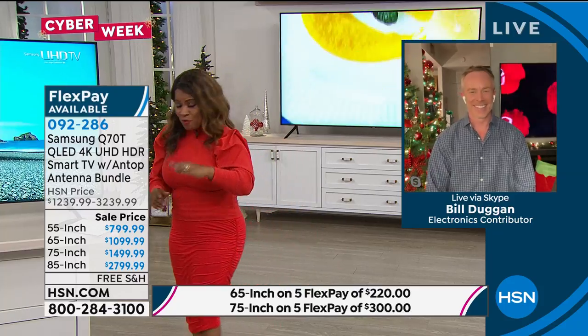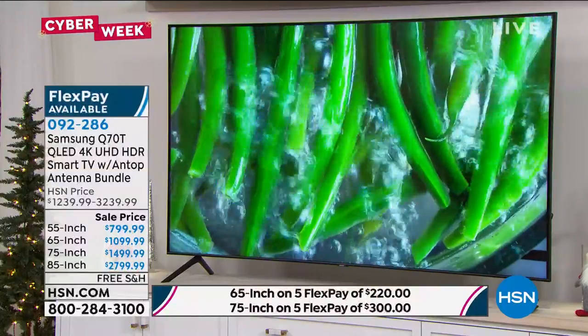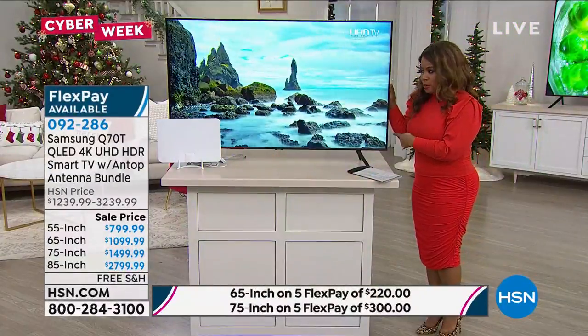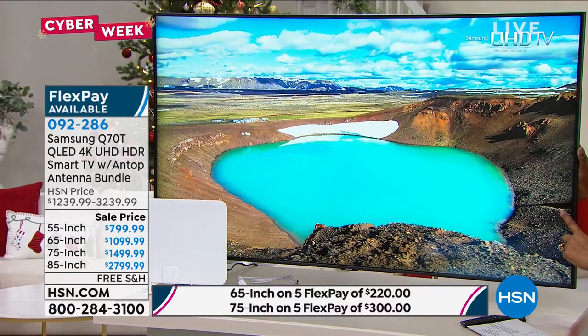I want to give everybody a quick update. On the 85-inch, which is the largest size we have, there are only 12 remaining. The 55-inch has been the most popular size — this is the size I have at home, although at some point I'm going to upgrade — and we have about 52 of those.